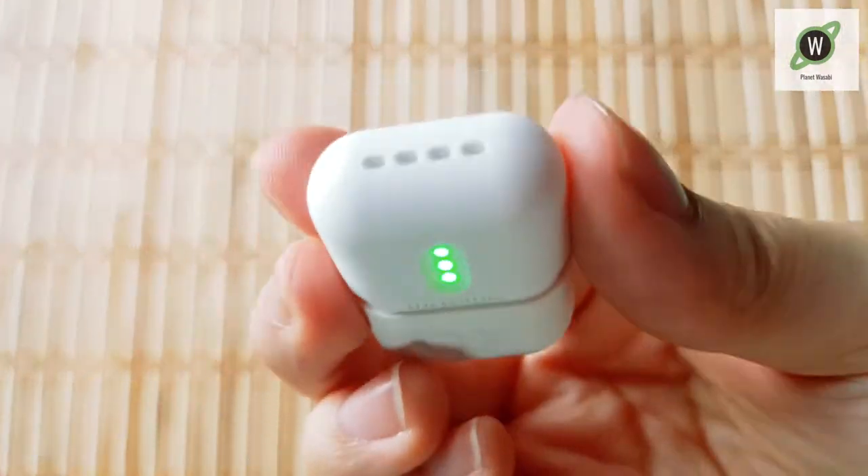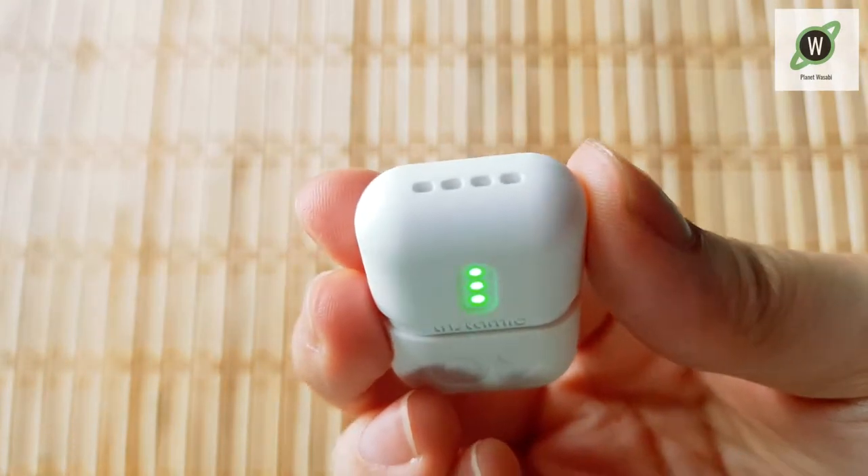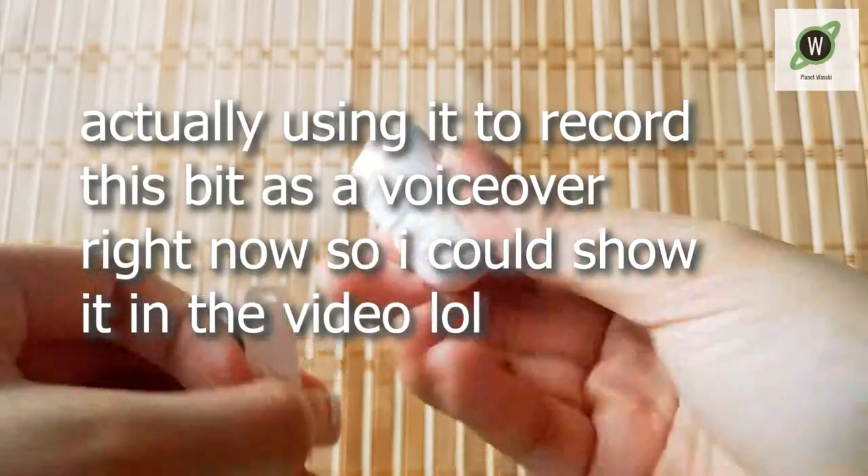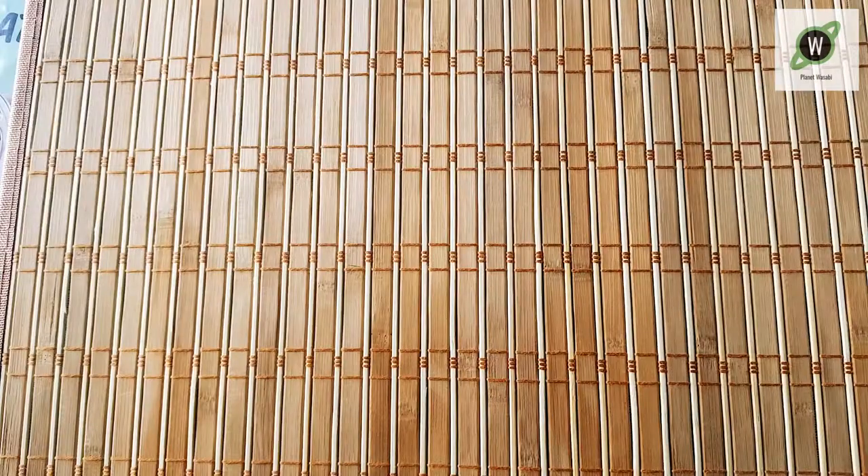Here's the insta mic, with the mic and the recorder in one tiny little thing, and it's super convenient. So there's that.